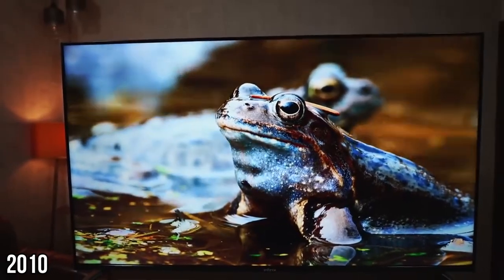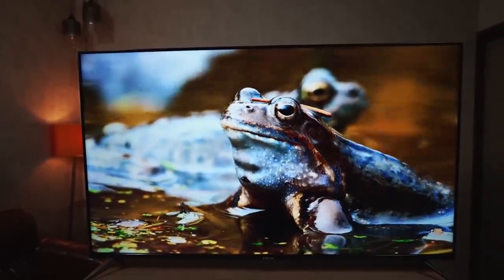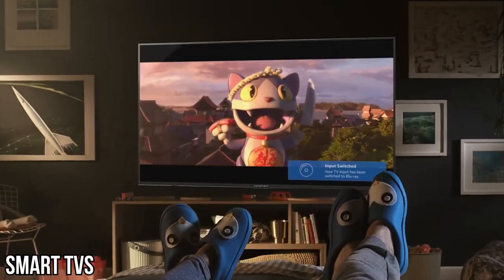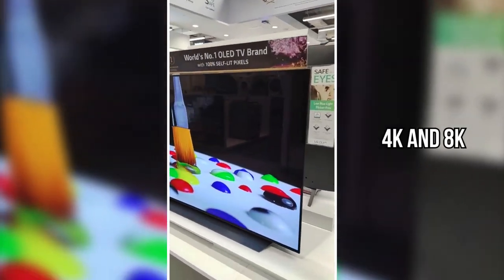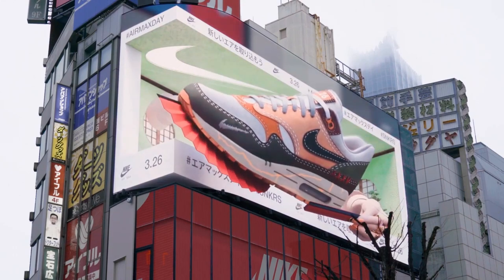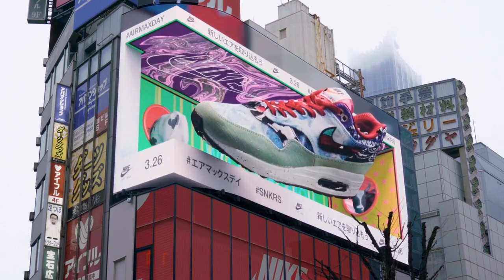The 2010s — a decade of innovation and wonder in the TV world. From the smart connected capabilities of smart TVs to the jaw-dropping clarity of 4K and 8K, and the awe-inspiring design of rollable screens, this era takes television into uncharted territories of engagement and luxury.